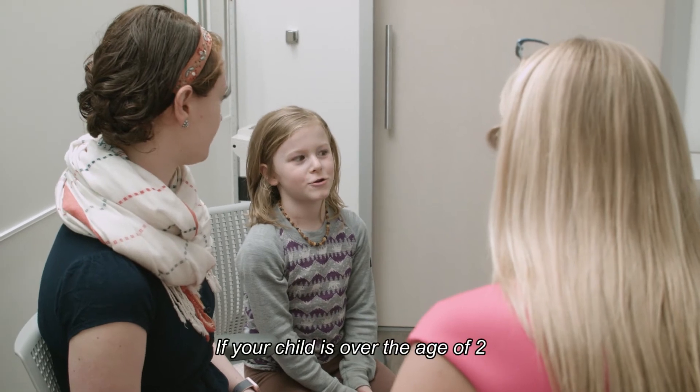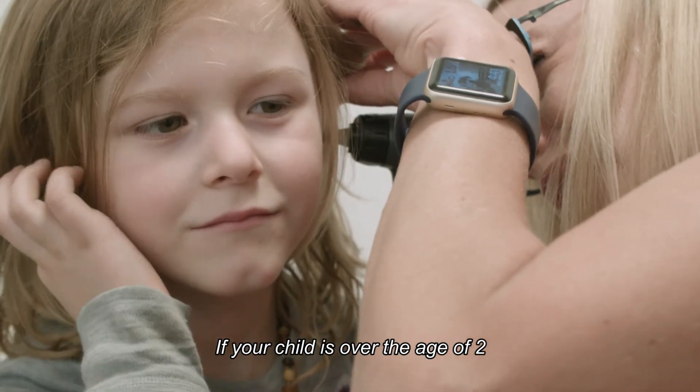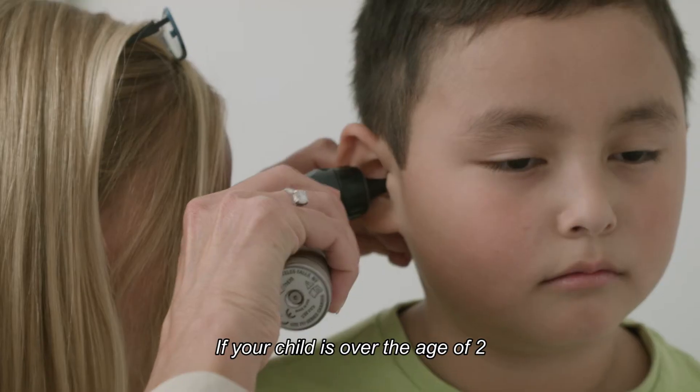If your child is over the age of two and develops fever and ear pain, we can often wait a couple of days and not use antibiotics, because most kids will get better on their own.